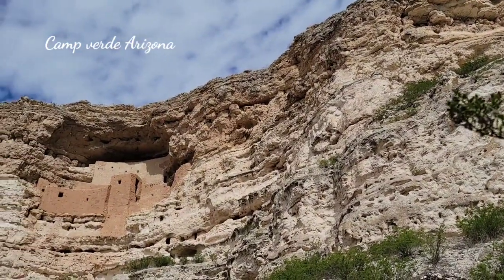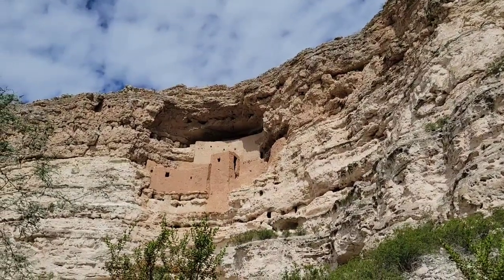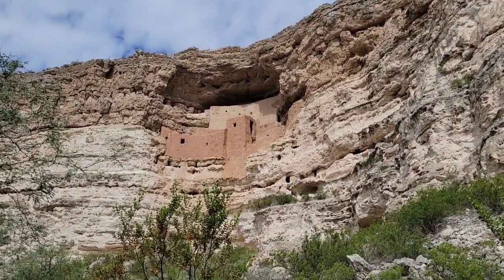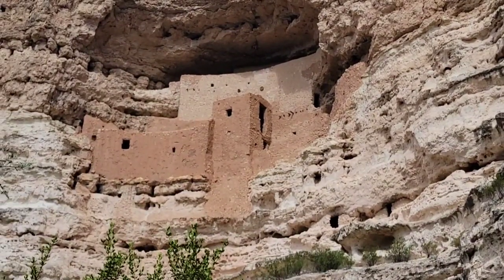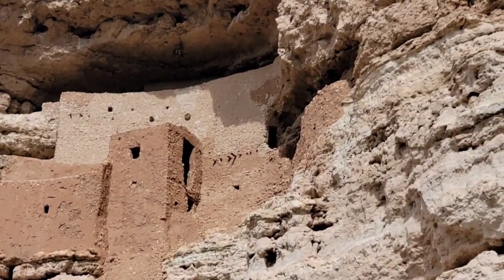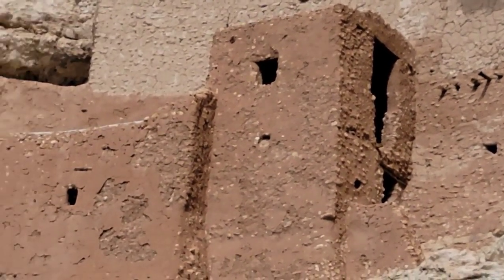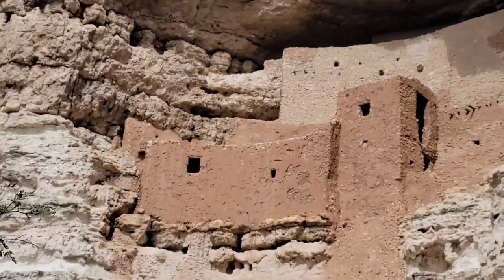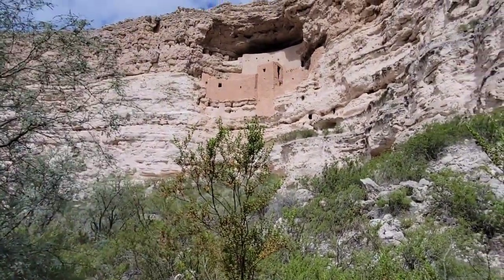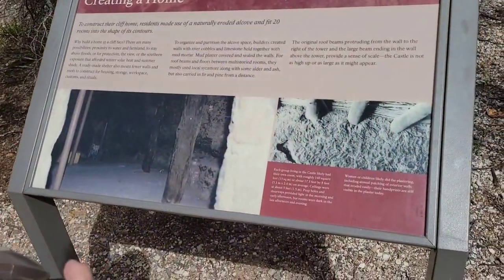They say Montezuma's Castle ruin was constructed between 1100 and 1300. Pretty neat that they could be up there — if someone attacks from this side, just pull the ladders up. There are caves all the way through here, and you get a good view of the actual inside.